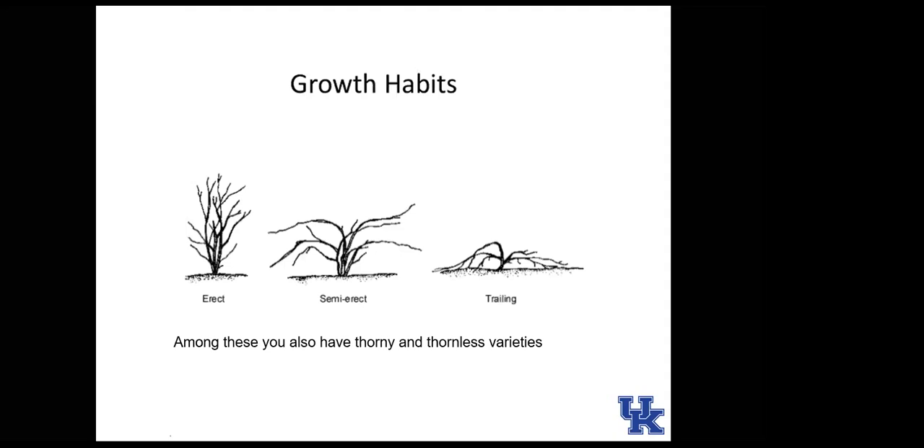Moving on to blackberries. Some information on blackberries and raspberries will overlap, with differences primarily in pruning. Blackberries have three basic growth habits: erect, semi-erect, and trailing. Trailing blackberries are marginally hardy in Kentucky — stems can get damaged when temperatures drop below about five degrees Fahrenheit, which can easily happen here. Semi-erect and erect types do much better.